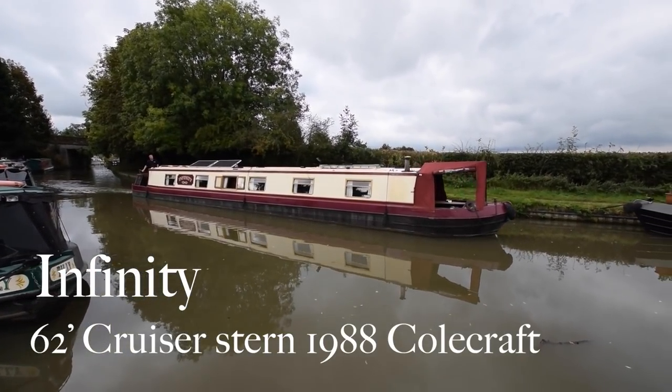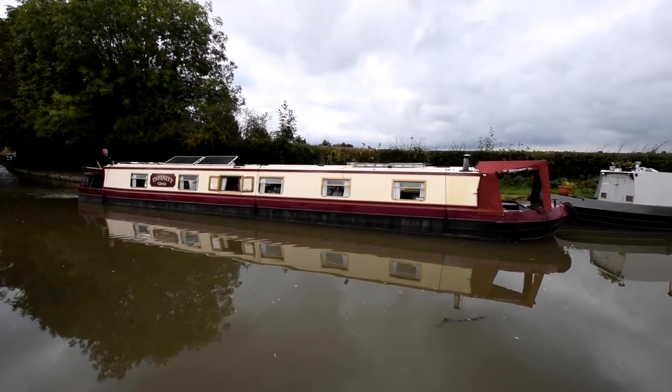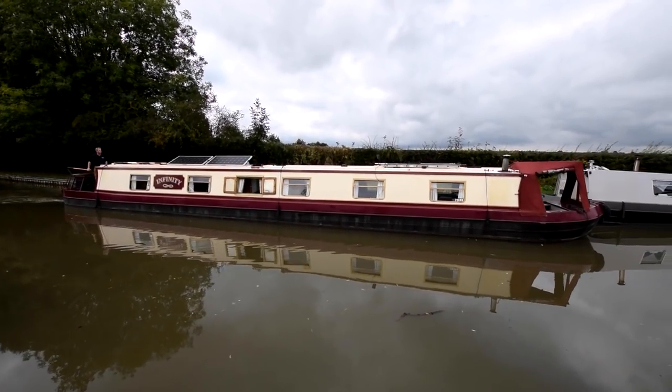We've got a really charming boat here. She's called Infinity. She's actually the second of two Infinities to arrive this week — I'm sure there's a joke in there somewhere.